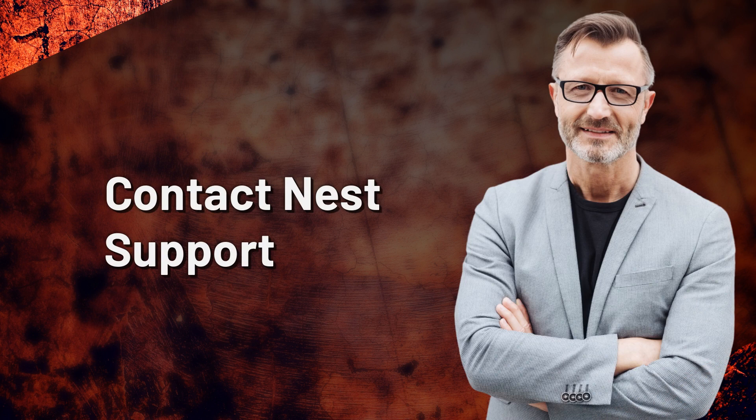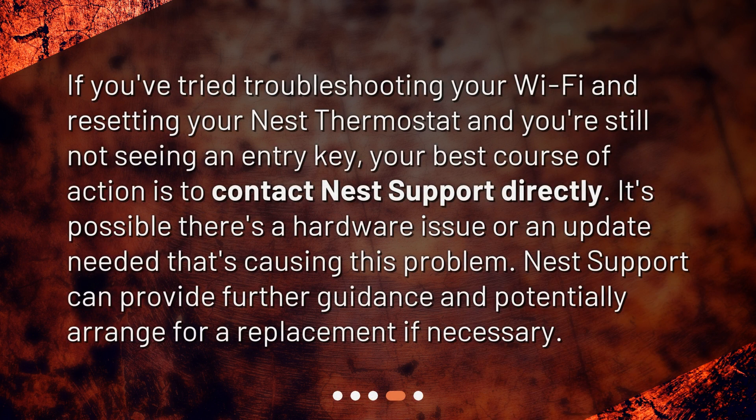Contact Nest Support. If you've tried troubleshooting your Wi-Fi and resetting your Nest thermostat and you're still not seeing an entry key, your best course of action is to contact Nest Support directly. It's possible there's a hardware issue or an update needed that's causing this problem. Nest Support can provide further guidance and potentially arrange for a replacement if necessary.